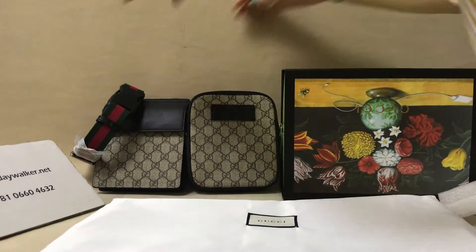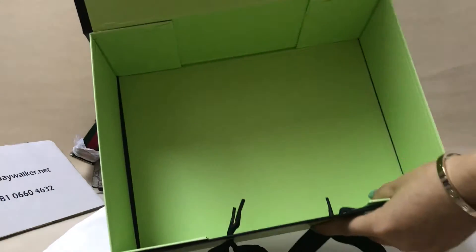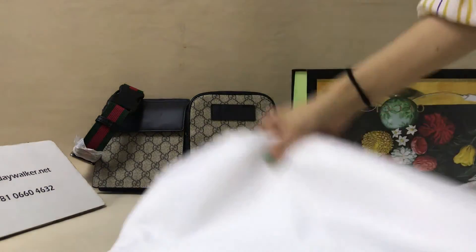It's very cute. You can see this box. This dust bag.